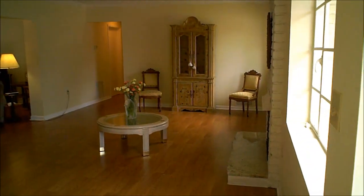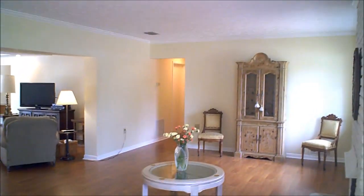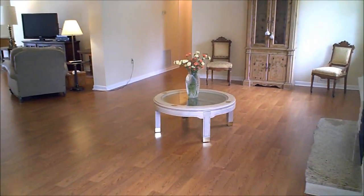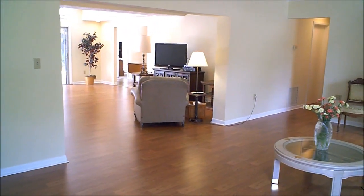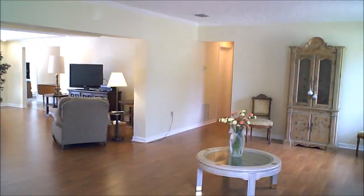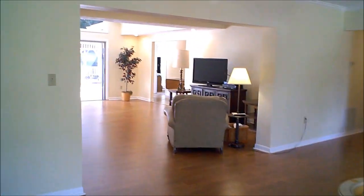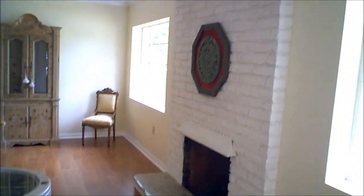We're going to make our way inside this beautiful home. Once we pass the foyer, we have our family room with beautiful wood laminate flooring throughout both the family and living room areas. Nice high ceilings, very expansive, and we also have a wood burning fireplace in this room as well.